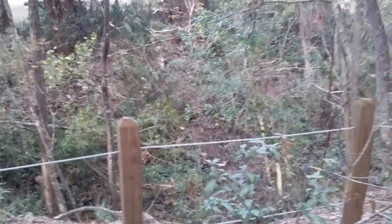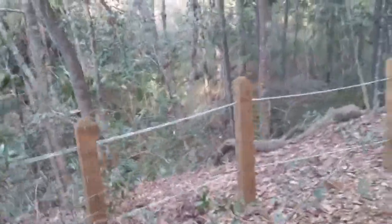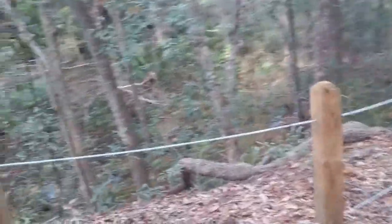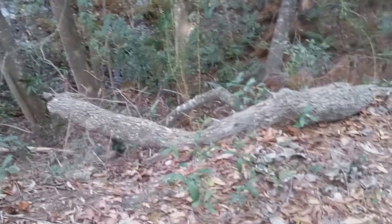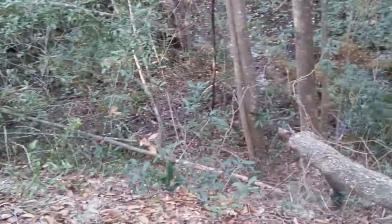Oh, that was cool. There's one right there — there's a squirrel right there. There he is right there.